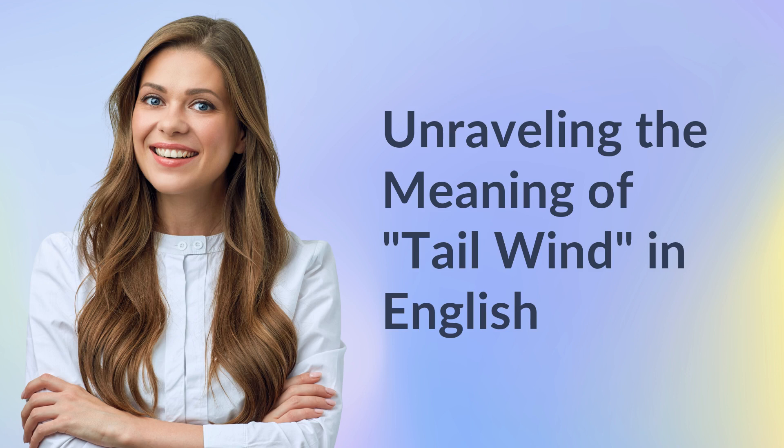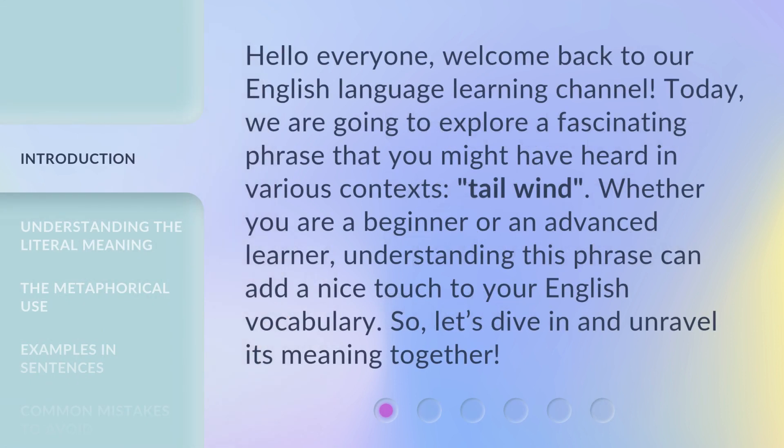Unraveling the Meaning of Tailwind in English. Hello everyone, welcome back to our English Language Learning Channel. Today, we are going to explore a fascinating phrase that you might have heard in various contexts: tailwind. Whether you are a beginner or an advanced learner, understanding this phrase can add a nice touch to your English vocabulary. So, let's dive in and unravel its meaning together.